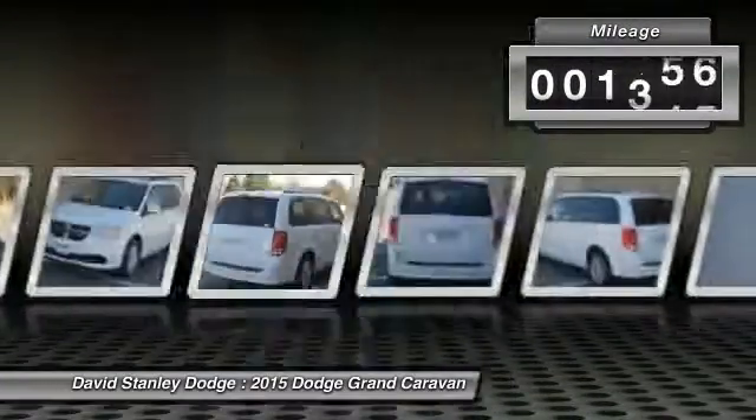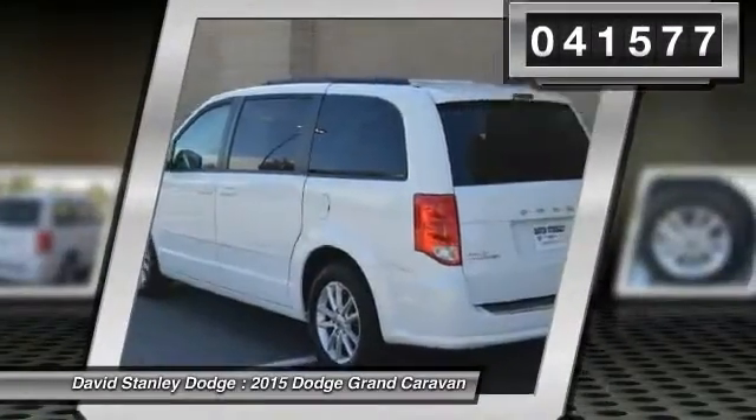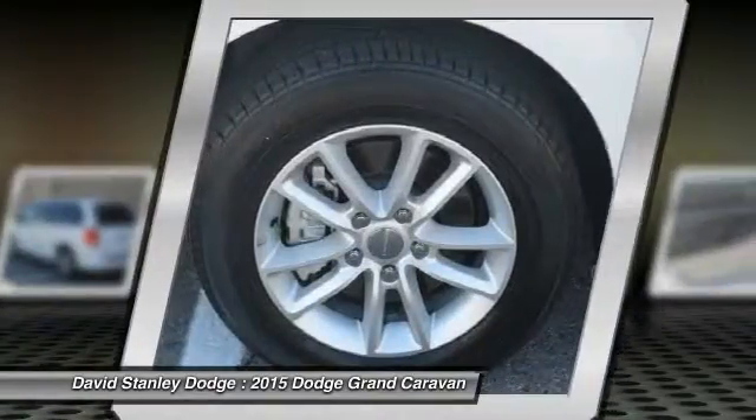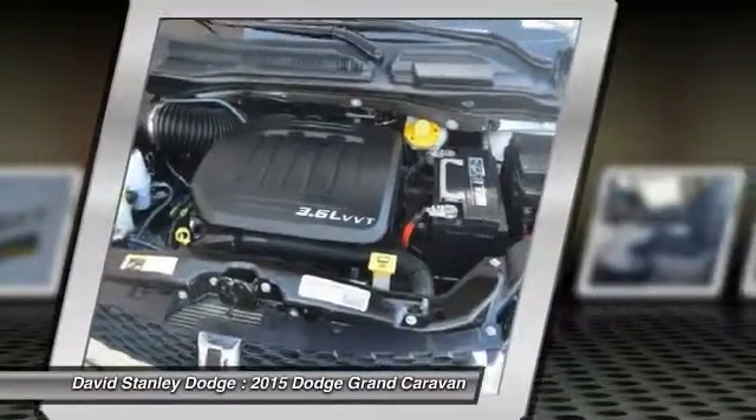This vehicle has less than 45,000 miles. Here are some of this vehicle's great options: traction control, dual airbags, power steering, front air conditioning, four-wheel disc brakes, and electronic stability control.